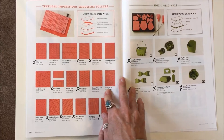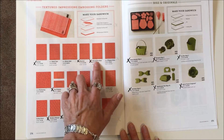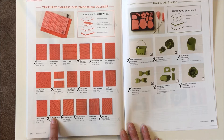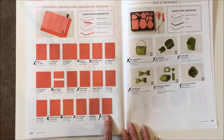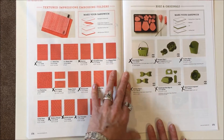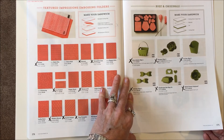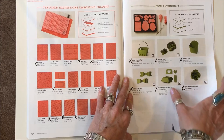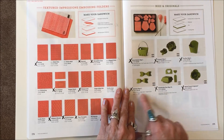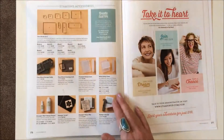Page 174 embossing folders: taking away the arrows, chevron, decorative dots, fun frames, honeycomb, modern mosaic, stylish stripes, tiny triangles, and zigzag. Page 175: all six Bigz/Bigz XL are gone — the berry basket, the bouquet, the fry box, the gift bow, the hamburger box, and the spiral flower. Everything on the next page stays.